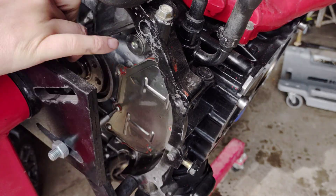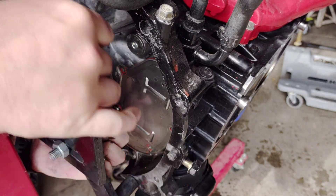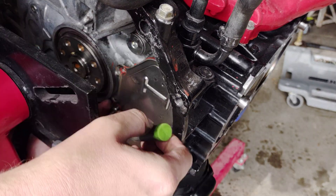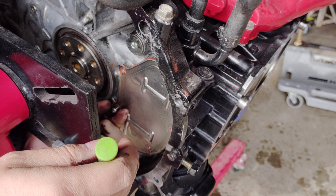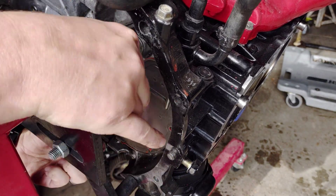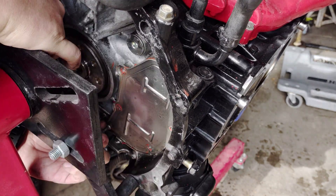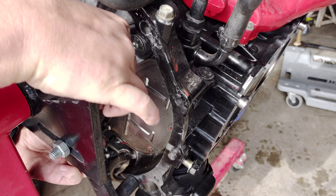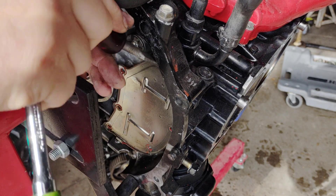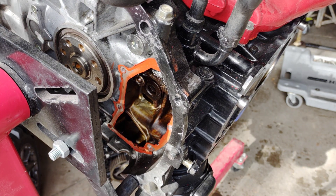If you guys have an engine that has a plastic separator plate, replace it. I can't tell you how many times I've seen people not want to spend the 35 bucks to replace the plastic one with the metal updated one, and within months it starts leaking. Also, while you have the engine out, replace the rear main seal even if it doesn't look bad — it's not if they go bad, it's when. These new covers have a tab on them that you can grab.